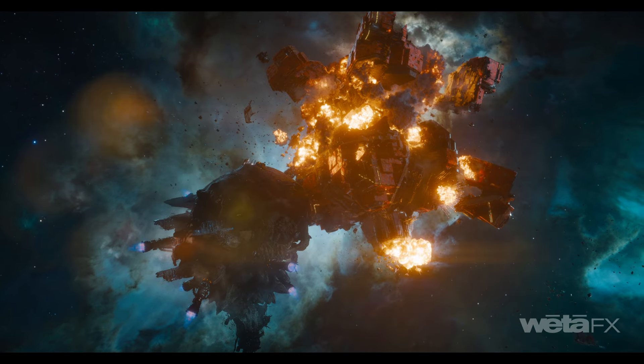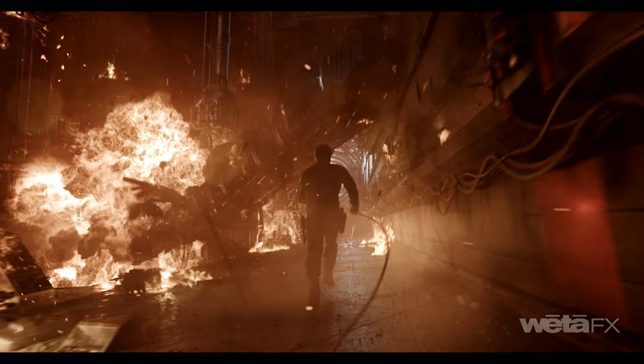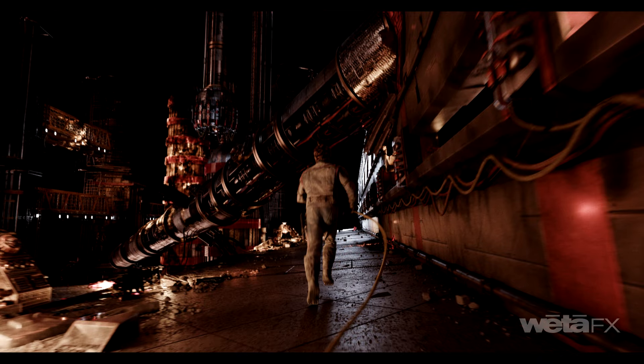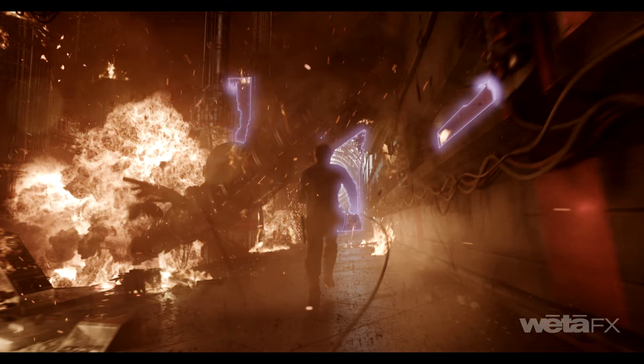We art-directed our multi-layered simulations with lots of fire and explosions, with many secondaries — embers, sparks, and smoke — matching the plate or animation timing to serve the story while staying grounded in reality.